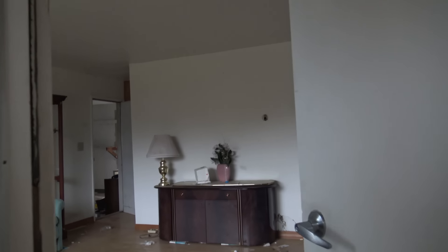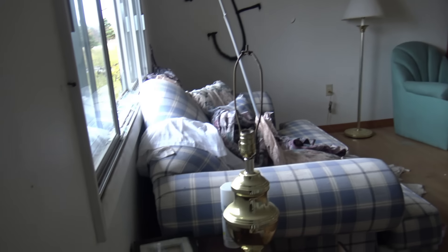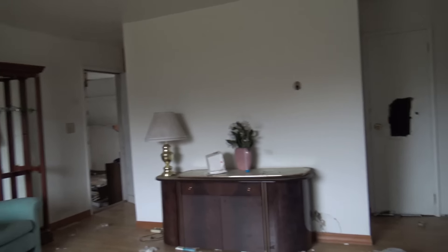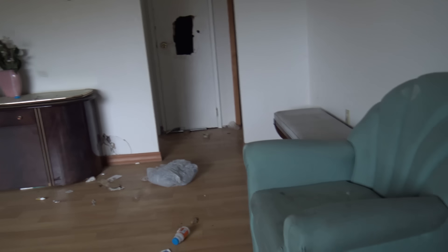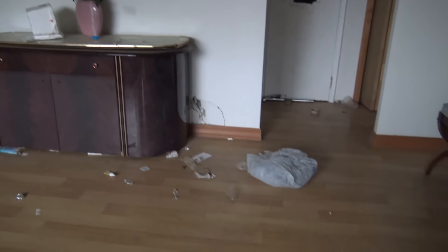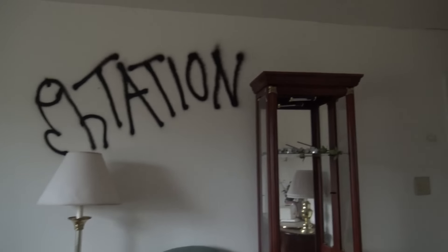Home sweet home. The paint in here looks really nice. Look at all this stuff here. This is so weird. A lot of this furniture is really nice. It's like people were going to move in here. Maybe somebody did temporarily live here. Really weird. All this beautiful furniture.